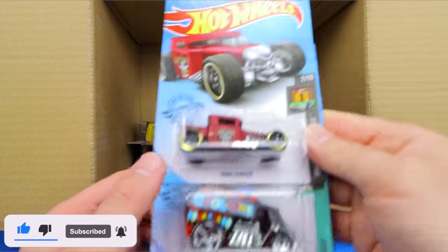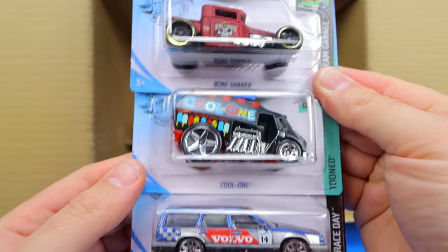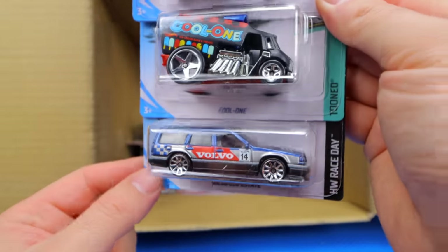What else do we have? We've got the Bone Shaker and the Cool One. And the Volvo 850 Estate — nice, cool livery on that one.